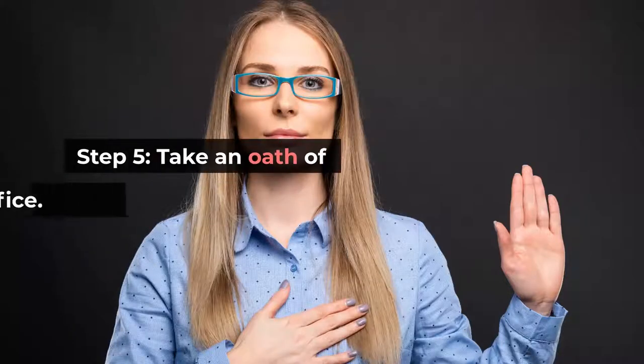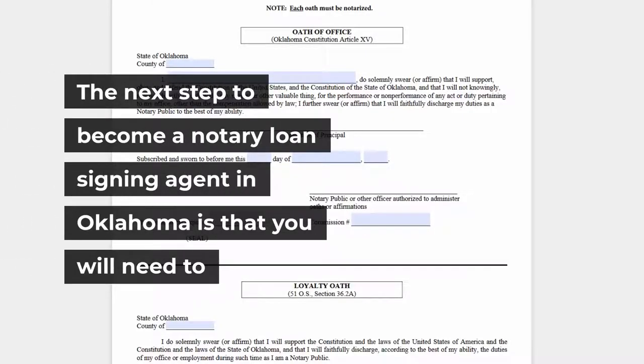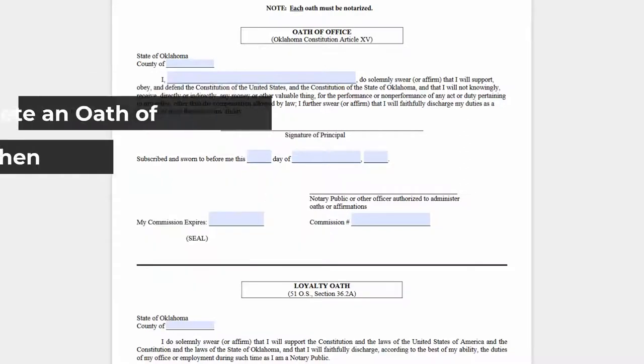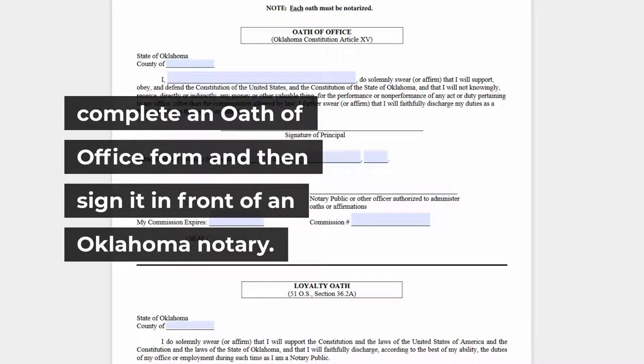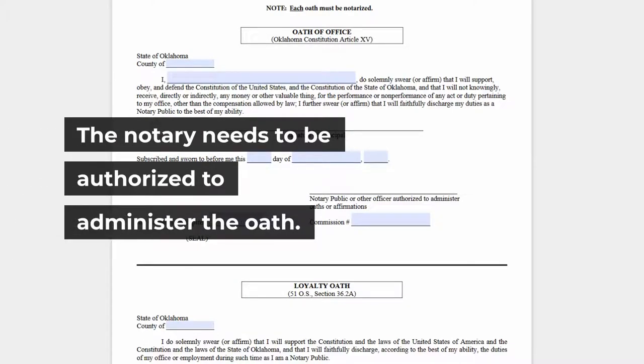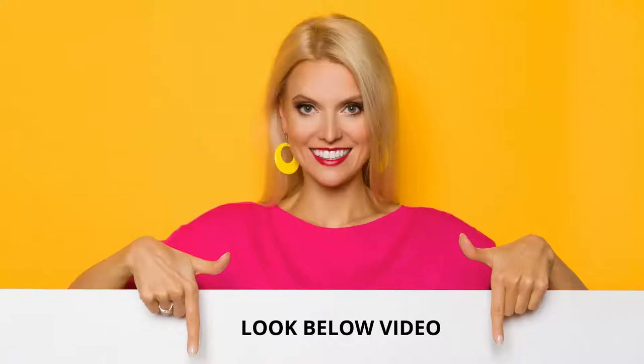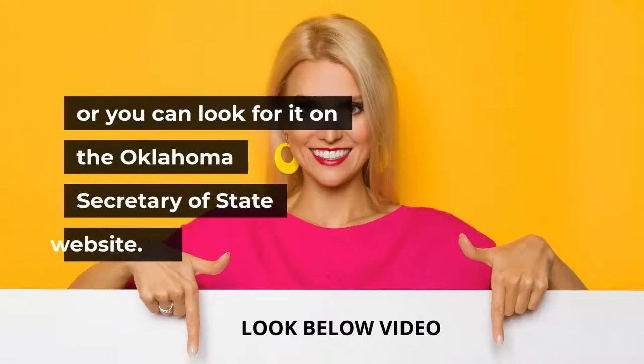Step 5: Take an Oath of Office. You will need to complete an oath of office form and sign it in front of an Oklahoma notary who is authorized to administer the oath. A link to the oath of office form is posted below this video or on the Oklahoma Secretary of State website.